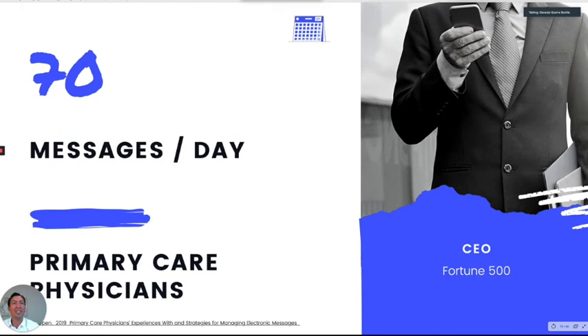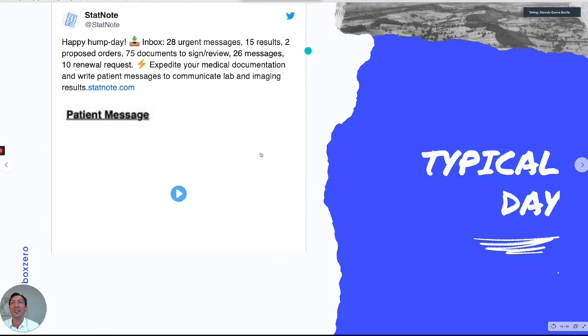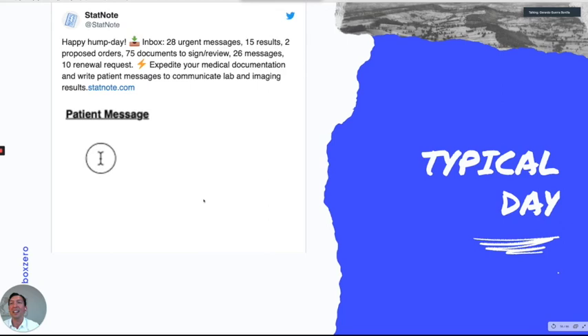I was venting about it on Twitter. Some of my dot phrases have templates for common lab results to communicate with patients — simple sentences that save you time. I even have some in Spanish and English.